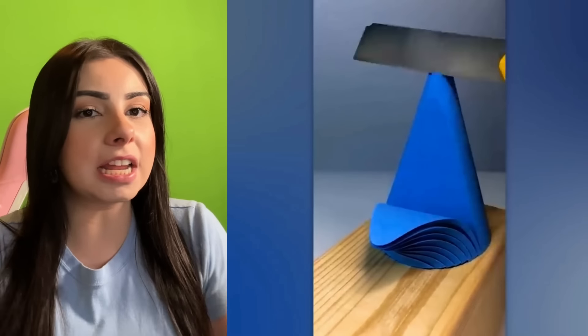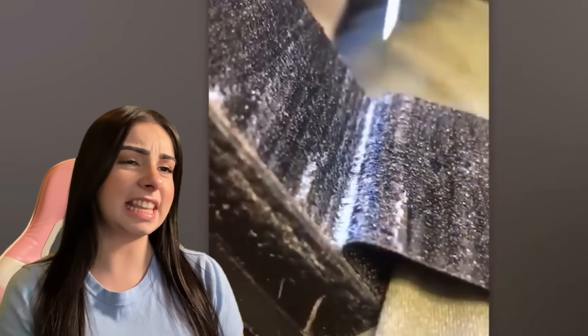We're cutting this blue clay looking cone thing. Whatever it is, I don't really know. But look at how perfect it's being cut. And it looks so nice. It makes me want to touch it. You ever see something that looks so soft you just have to touch it? That's me. And I want to touch that, but it's on the screen so I can't.